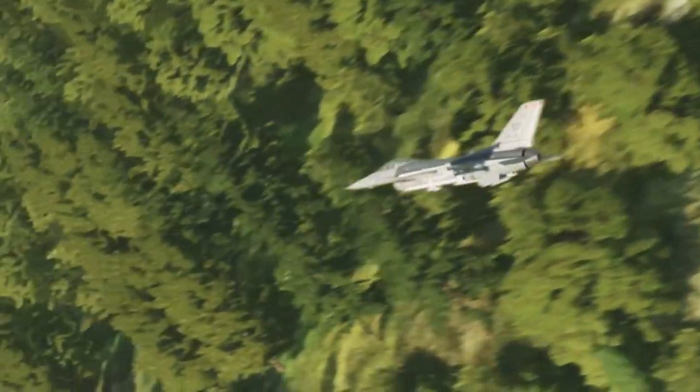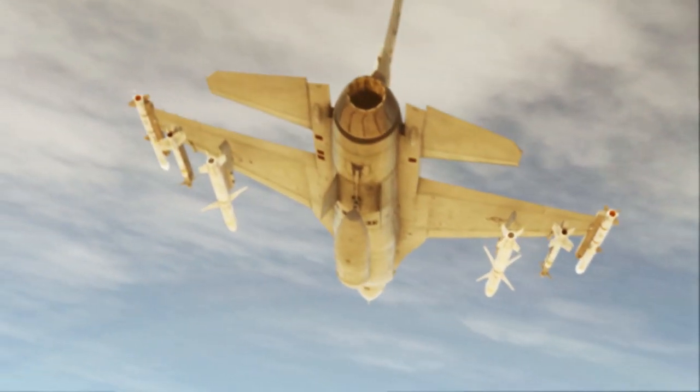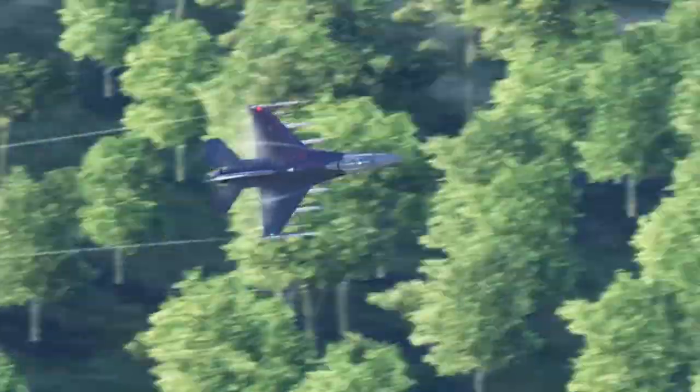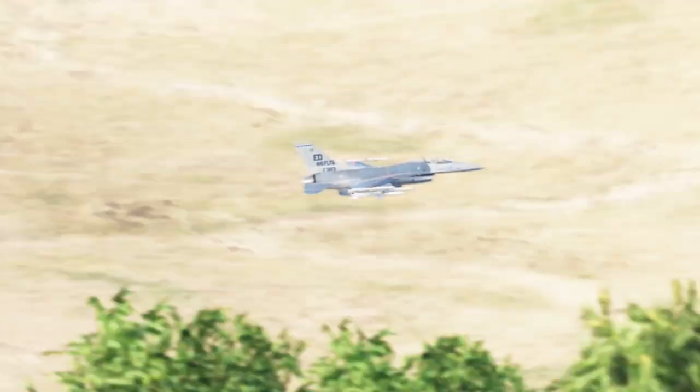The environment of the Wild Weasel mission is different from that of other fighters. The Wild Weasels often operate at very low altitudes, using terrain features such as hills and trees to mask their aircraft from enemy radars.